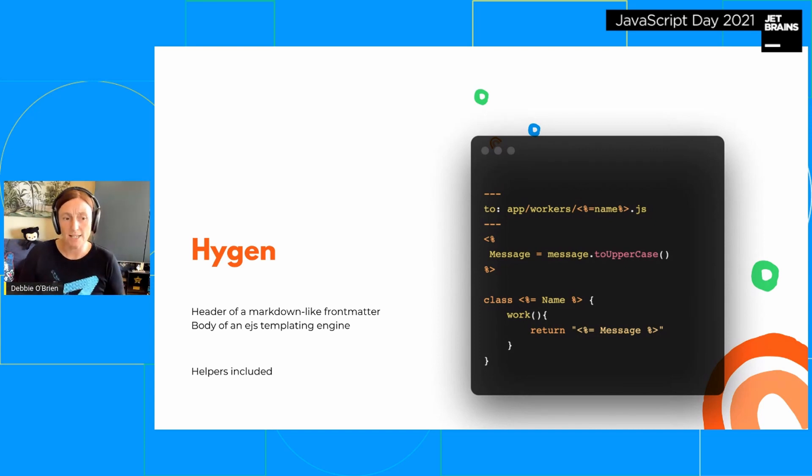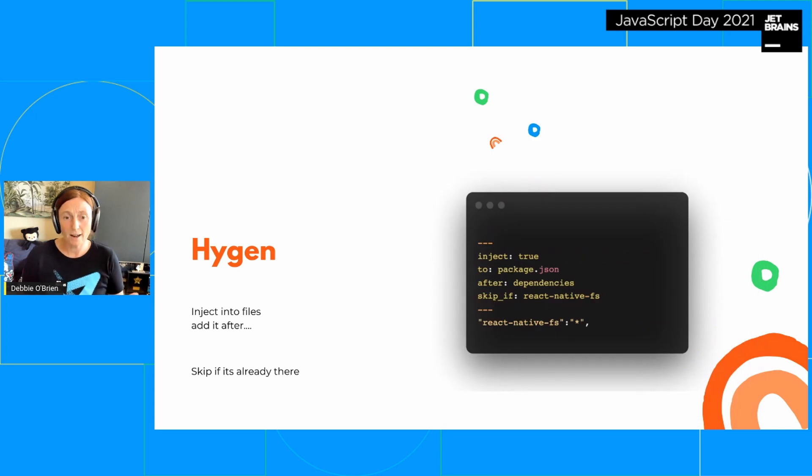You get helpers included with Hygen, so you've got cool helpers like `message.toUpperCase()` to make you more productive. You can also do cool things like skip injection if it's already there — say you want to inject something into package.json, like a react-native-fs dependency: you specify where it goes (after dependencies) and skip it if it already exists. That's a really cool feature.